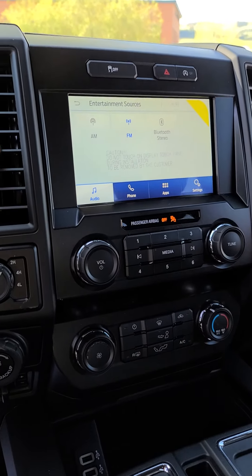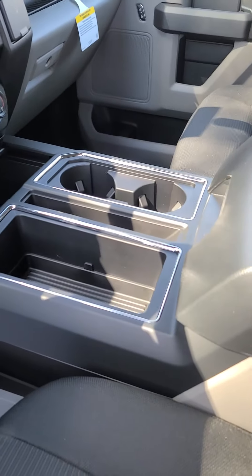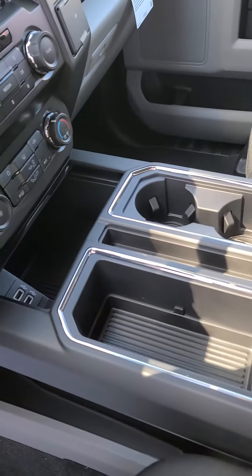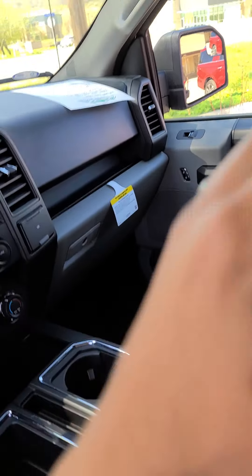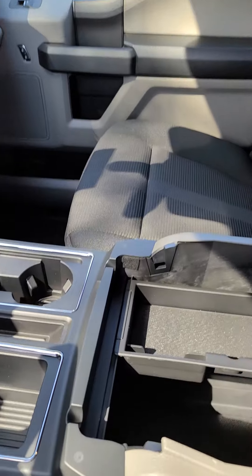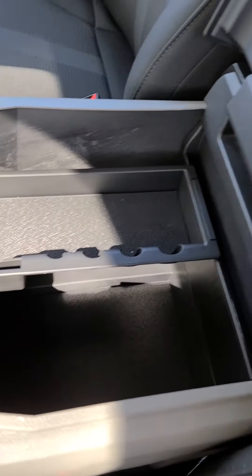It has a touch screen and Bluetooth for your phone. There's a center console with USB and a very deep center console.